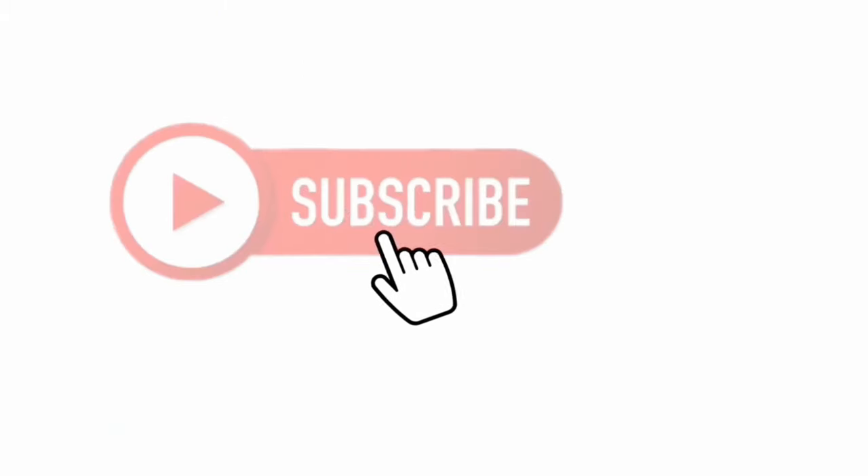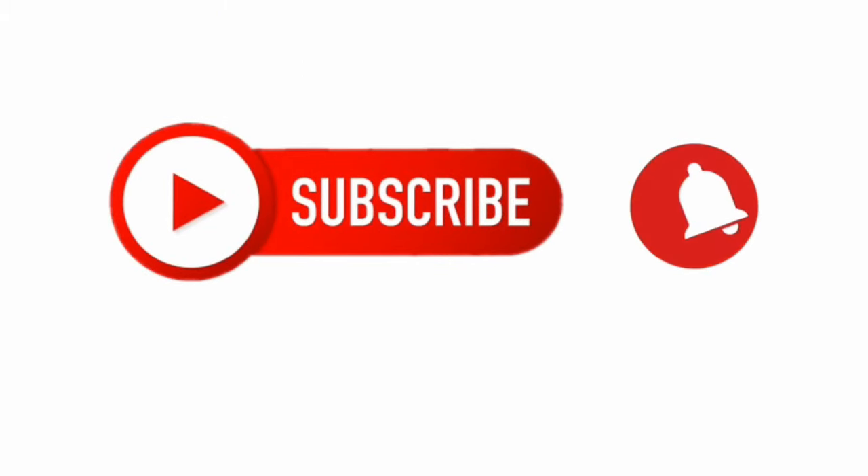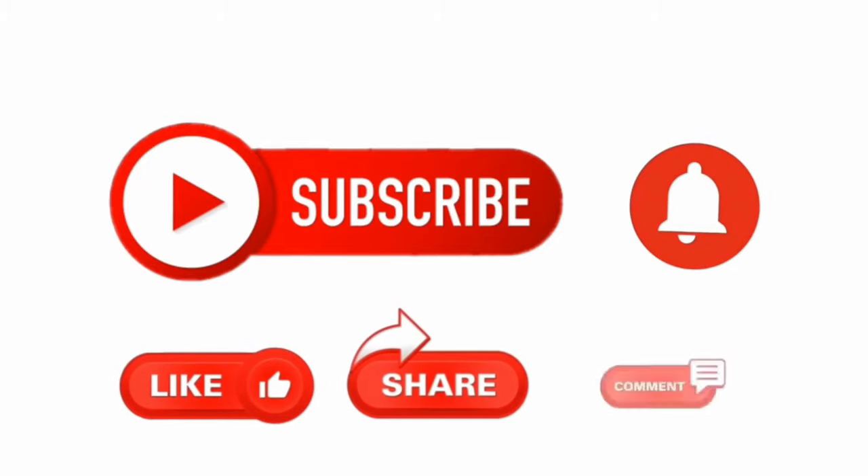While you're down there below the like button, hit the like button, that subscribe button, and notification bell. Alright, back to the video.